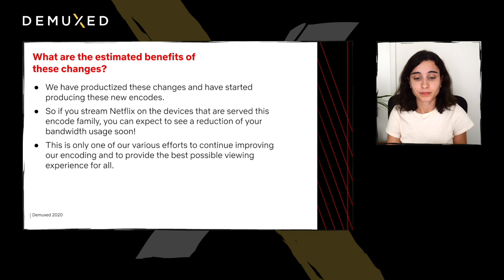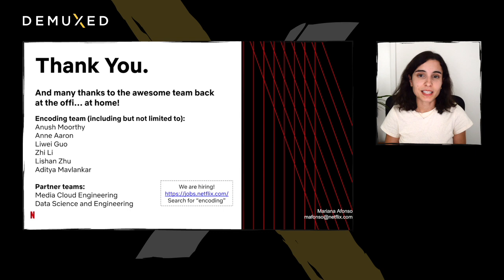Thank you, everyone, for listening. Many thanks to the awesome team — everyone's at home — thanks to the encoding team, and also thanks to the partner teams at Media Cloud Engineering and Data Science and Engineering. Just a small note: if you want to improve our encoding and you're passionate about encoding, we are also hiring, so check out our website.